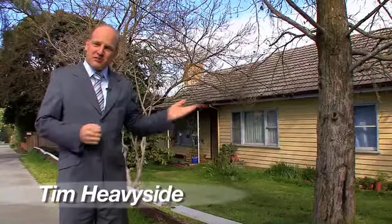Welcome to this exciting property at number 2 Dunlaven Road in Ngunnawadi. Hi, I'm Tim Heaviside, let me show you around.